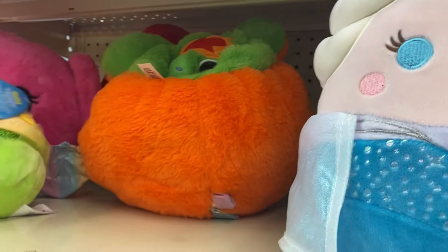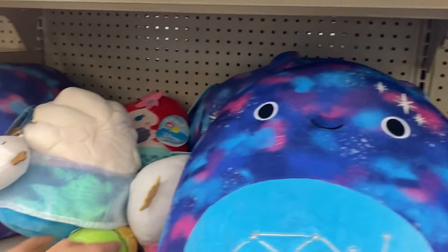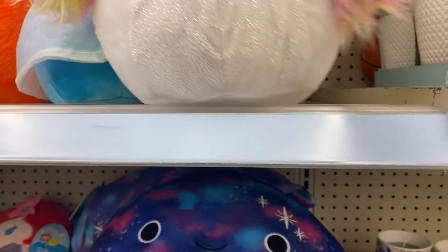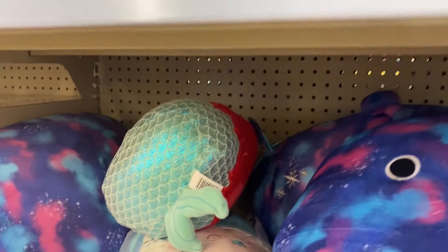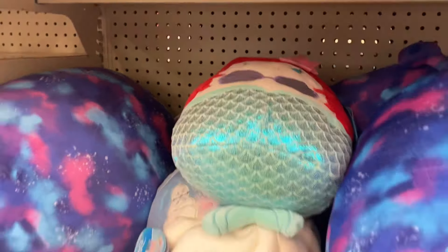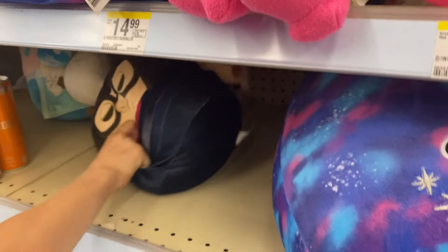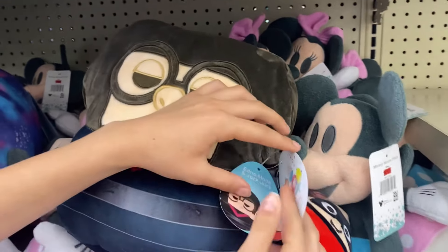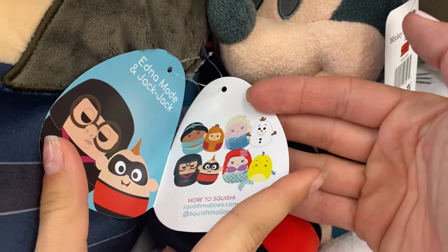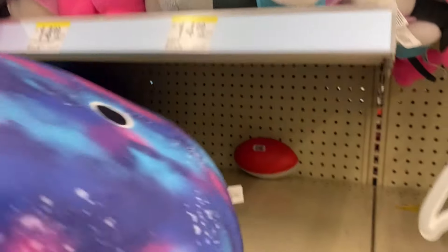We did find Tinkerbell, which is a new one, but nothing we actually wanted — just more Elsas and Olafs. There was also this weird alien-looking thing that literally looks like the Demogorgon. There was a cute chick but it was only eight inches and I don't have room. We saw Ariel — kind of weird how they make the eyes. We thought we spotted something but it was another Elsa and a character I thought was Vector from Despicable Me but is actually from The Incredibles, which I've never seen.